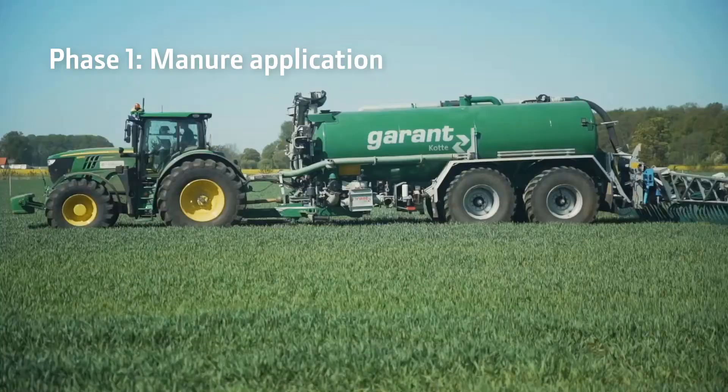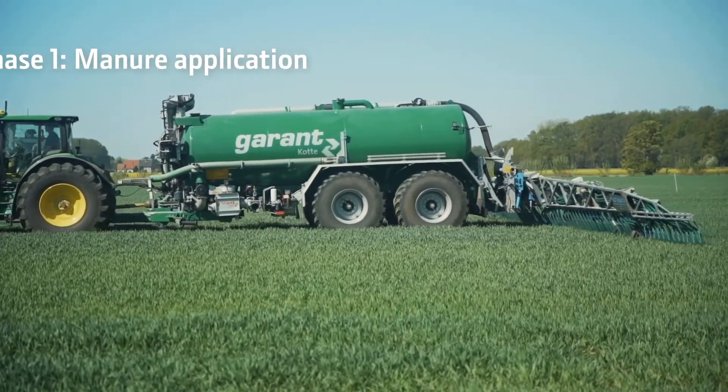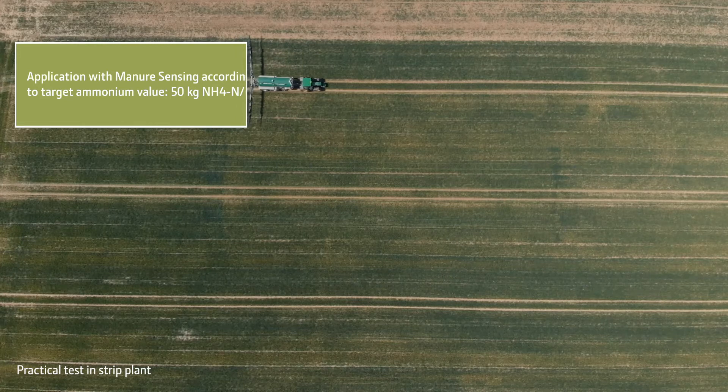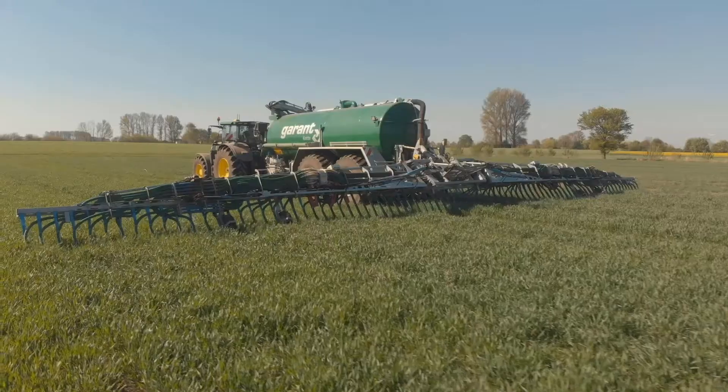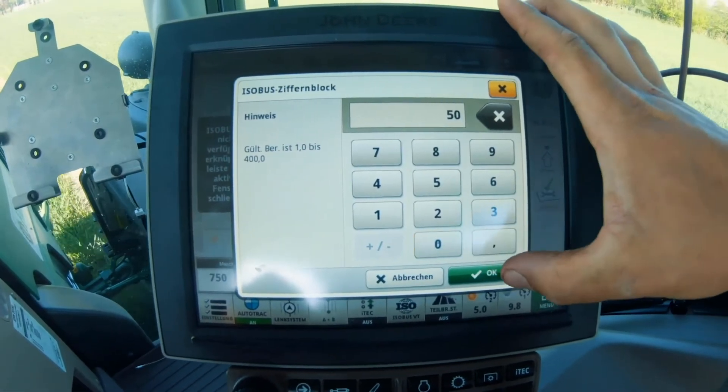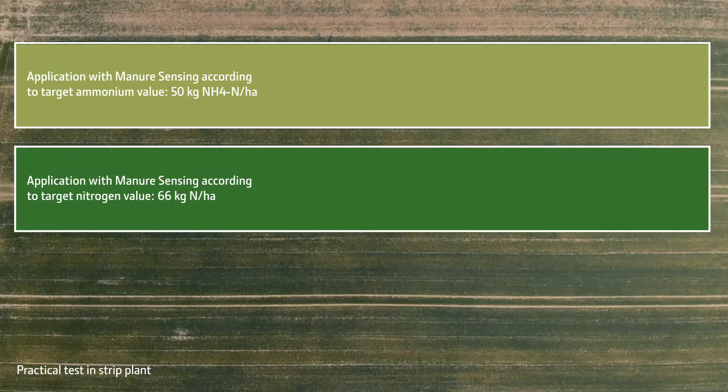The trial we are conducting now is structured as follows. We are applying 50 kilograms of ammonium-N over the first lane, measured with NIR technology. On a second lane we are applying 66 kilograms total nitrogen, also measured with NIR.